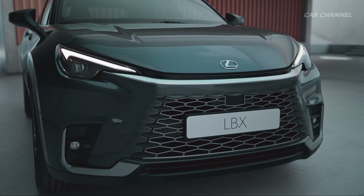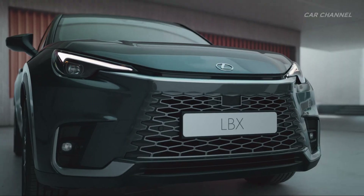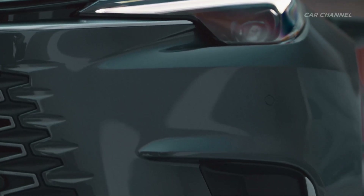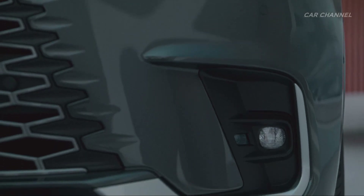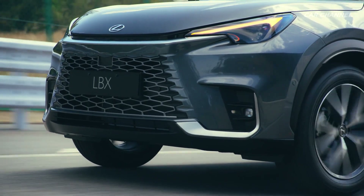The new headlight design creates a strong visual signature, with the daytime running lights and turn indicators integrated in bifunctional units. With this new arrangement, the light's distinctive L-shape has been changed to face outward rather than inwards, to match the direction of each indicator light.